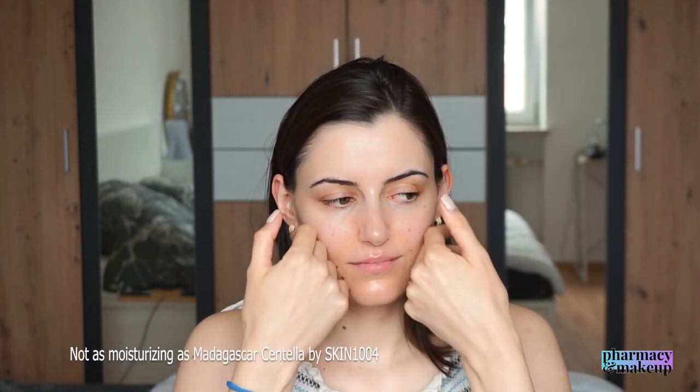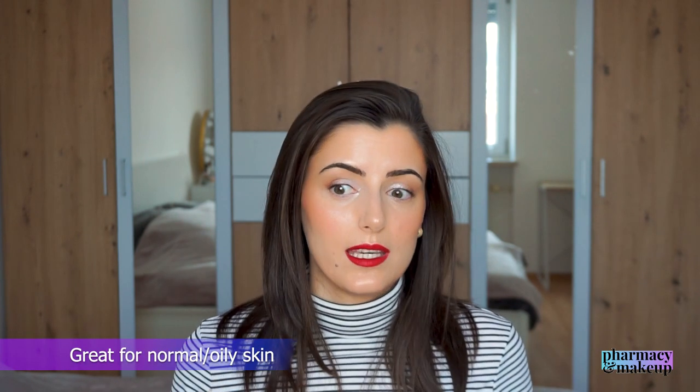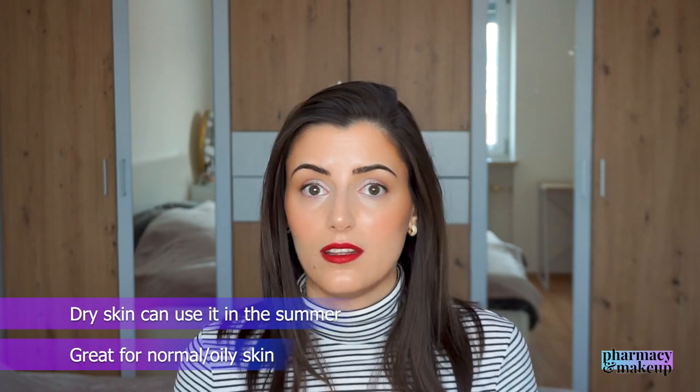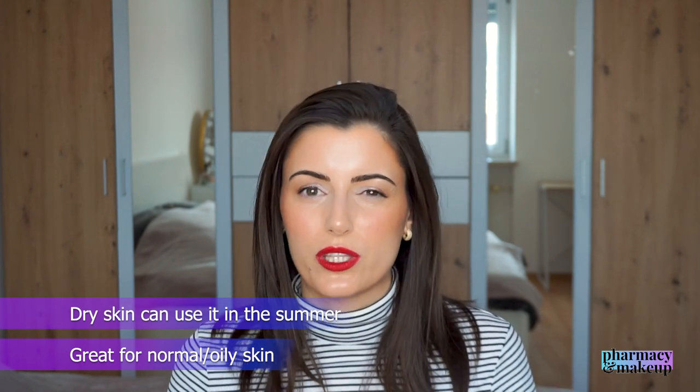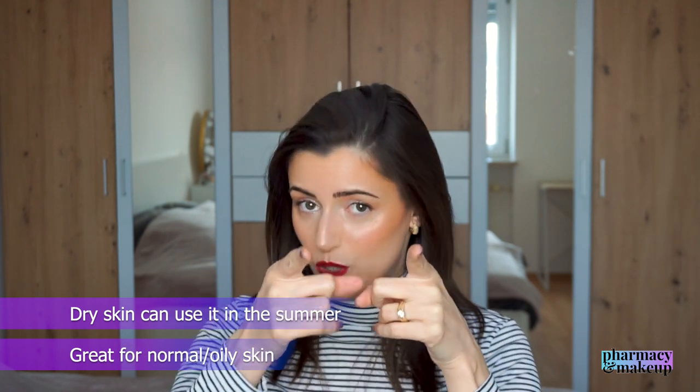It's not sticky, not greasy, but it's not as moisturizing as the Madagascar Centella — probably because it's missing hyaluronic acid. After application, because I do have dry skin, after a while I feel my skin becoming matte. So I want to recommend it to normal and oily skin types, even though I'm sure I'll be able to use it in the summer and love it. Right now in the winter I need something more moisturizing, but if you have oily skin, this one is for you.